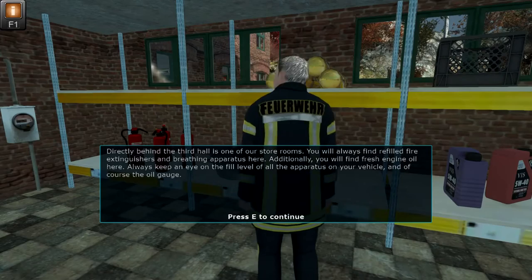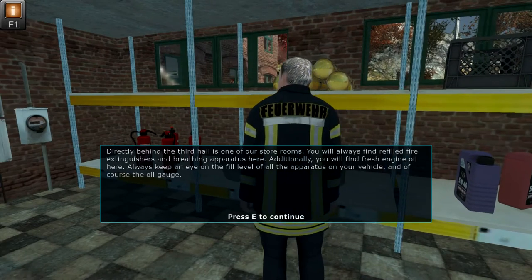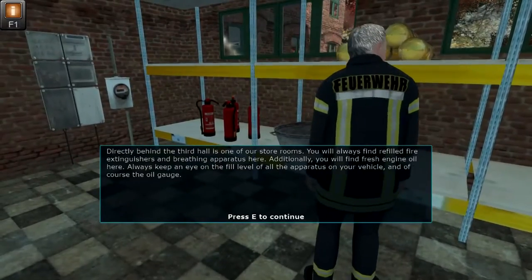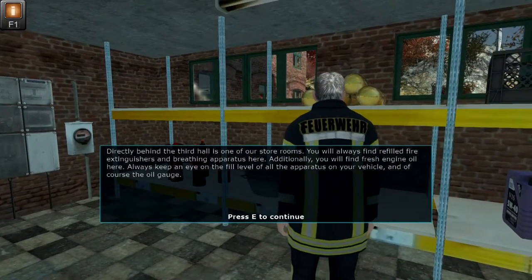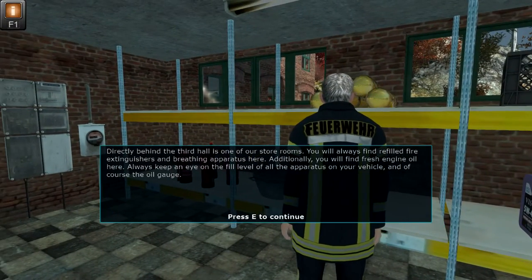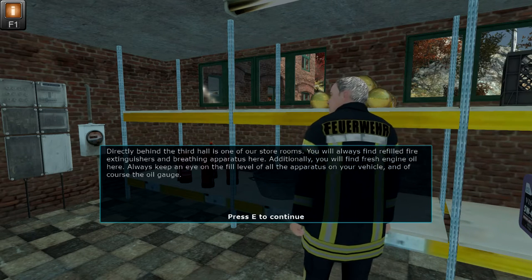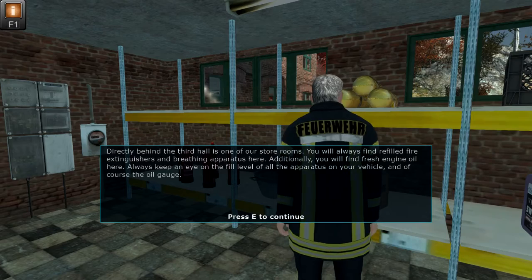Directly behind the third hall is one of our storerooms. You will always find refilled fire extinguishers and breathing apparatus here. Additionally, you will find fresh engine oil here. Always keep an eye on the fill level of all the apparatus on your vehicle and of course the oil gauge.